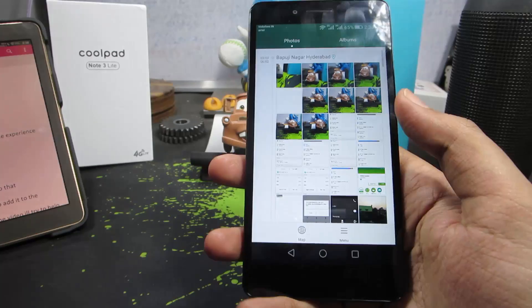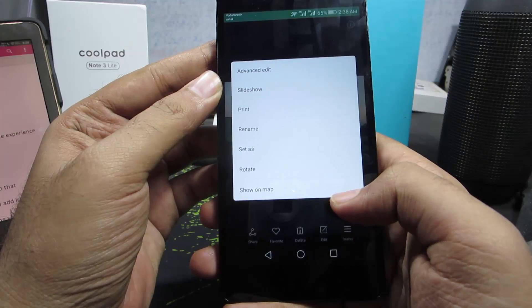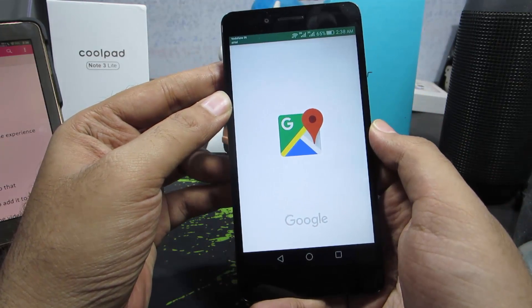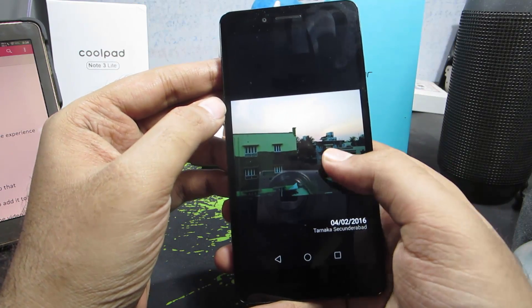The last feature is in the gallery app. If you select an image and go to the menu, you get an option to show on map, letting you see where you took that picture. For this feature to work, the image needs to have location information embedded in it.